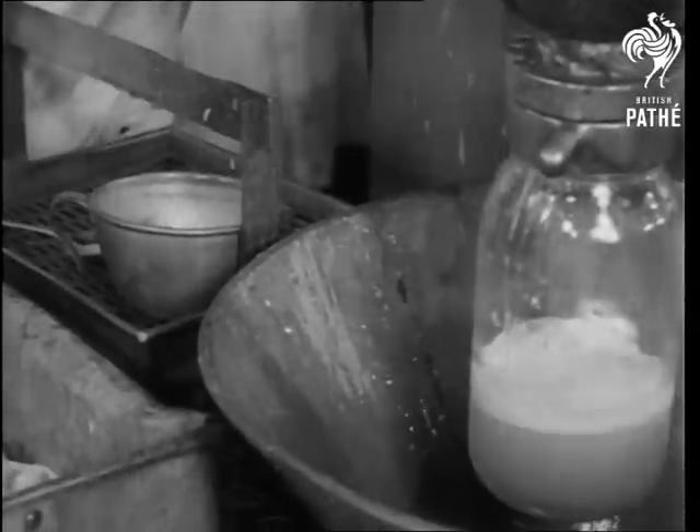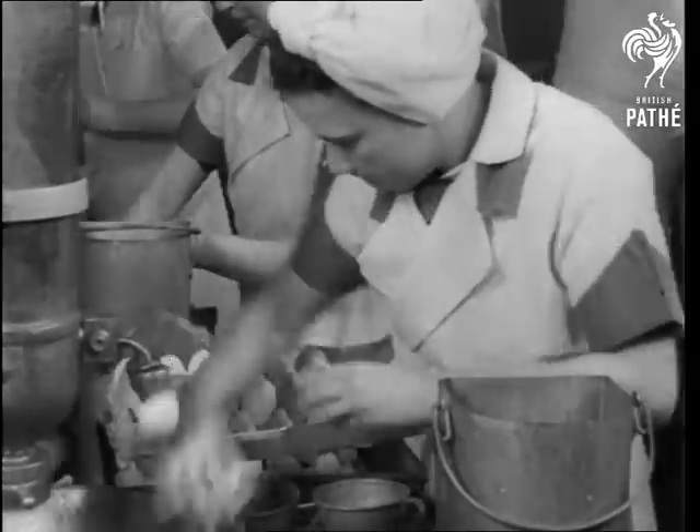Maybe you wouldn't turn your nose up at a job like this, but some have to. Not a snifter must get by.